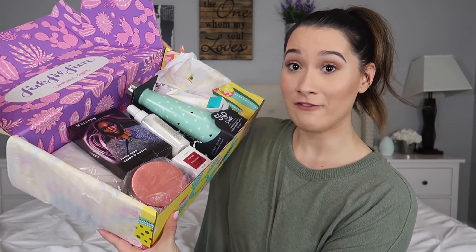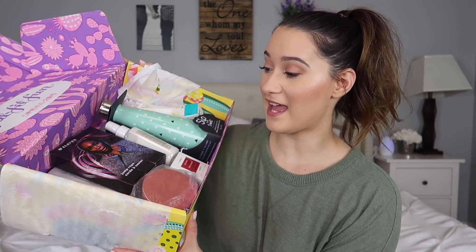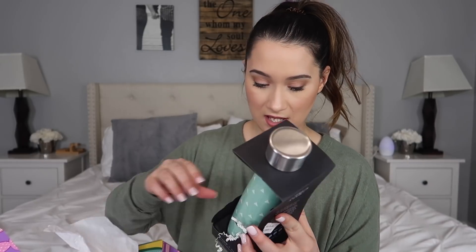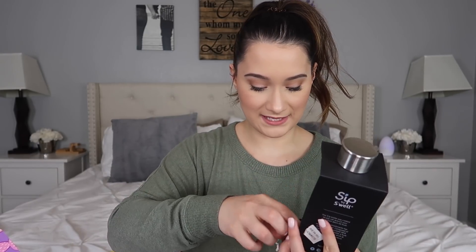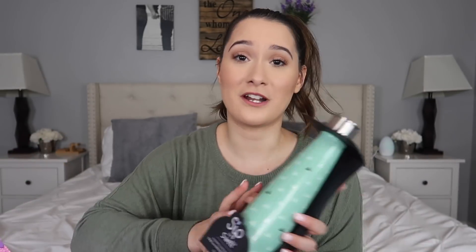Let's get into what's inside the box. As you can see, these are full-size products and they're over $200 in value — at the end I'm going to add everything up. The first thing in here is this S'well insulated bottle. I have always seen these, but this isn't something I would actually go out and buy, and that's the good thing about subscription boxes like this — you get things you wouldn't normally buy yourself.